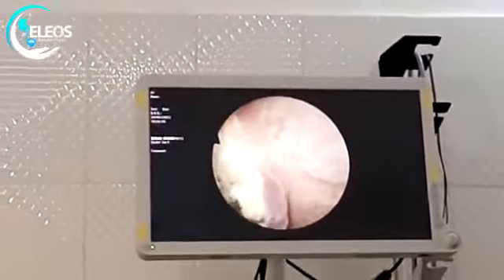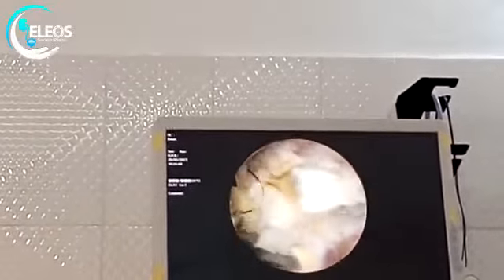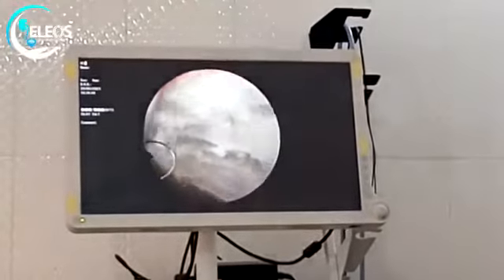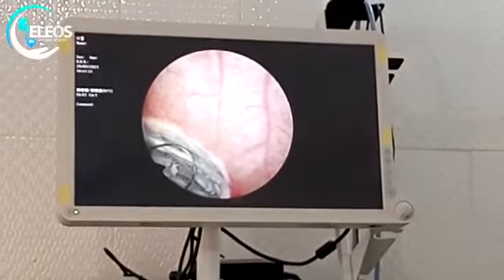It was then sent for histological analysis once again, and the result came out to show inflammatory myofibroblastic tumor of the bladder.